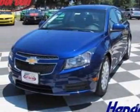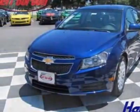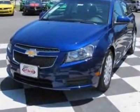Look at this new 2012 Chevrolet Cruze. For your protection, this vehicle has a full factory warranty.